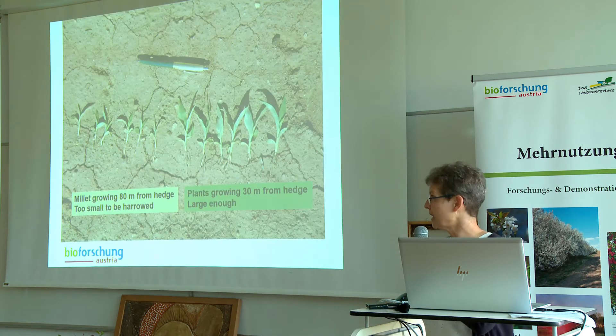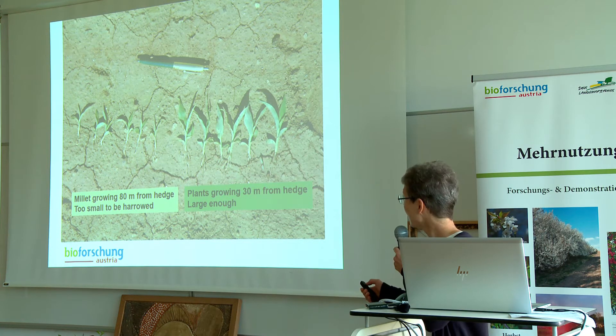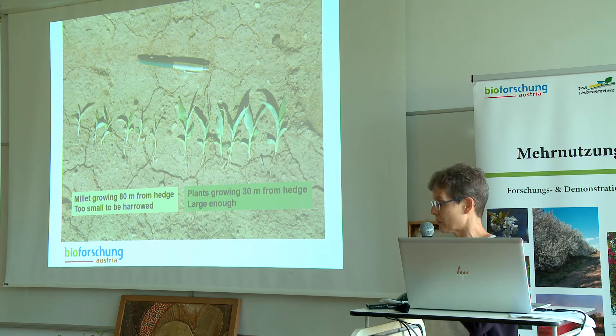And if you take a closer look at the plants, we see that the plants in the vicinity of the hedge are much larger than those growing about 80 meters or more away from the hedge.